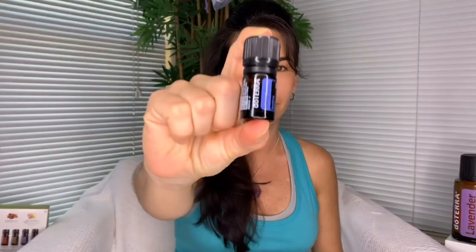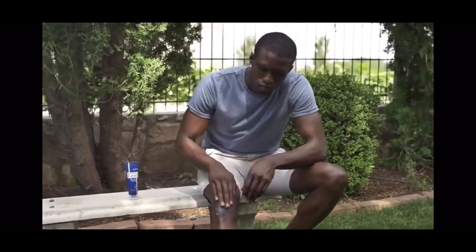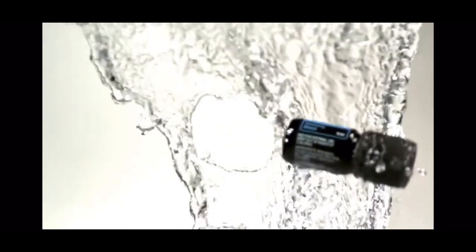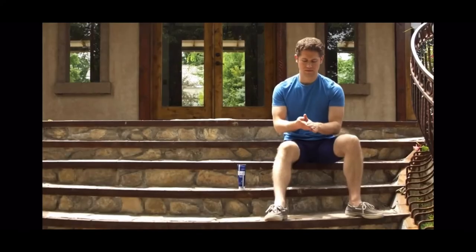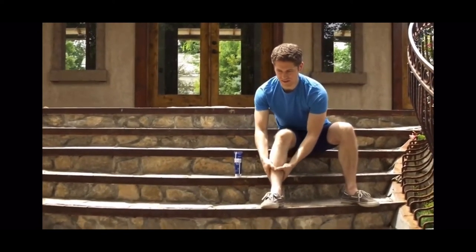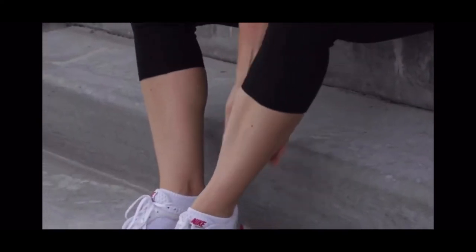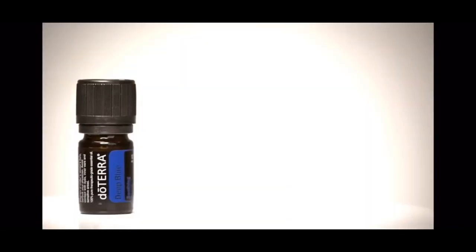Deep Blue. In response to the need for a soothing solution for sore muscles and joints, doTERRA created Deep Blue Soothing Blend — a relieving mix of wintergreen, camphor, peppermint, blue tansy, blue chamomile, helichrysum, and osmanthus. These essential oils work together to soothe and relax muscles and ease achy joints. Not only are the effects deep and penetrating, they are also sustained. As you gently rub Deep Blue into areas where you feel discomfort, you'll experience the cool therapeutic benefit almost immediately. Deep Blue is perfect for occasional discomfort of tired, sore and worn-down muscle joints, and it also supports healthy circulation.